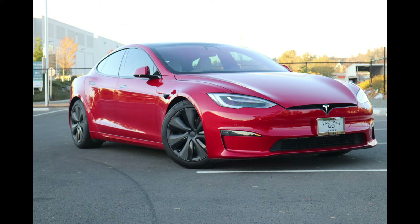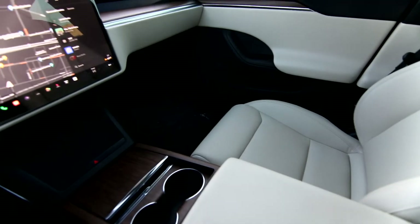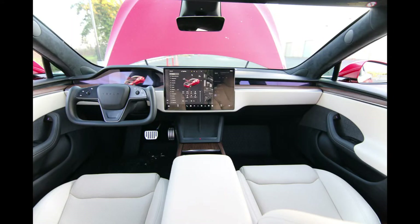In 2022 you can get the Tesla Model S in two versions. You can get the regular S, which this one is, or you can get the Plaid. The Plaid is a high-octane, high-performance, 1,000 horsepower version of the Model S — really one of the fastest accelerating cars you can buy.